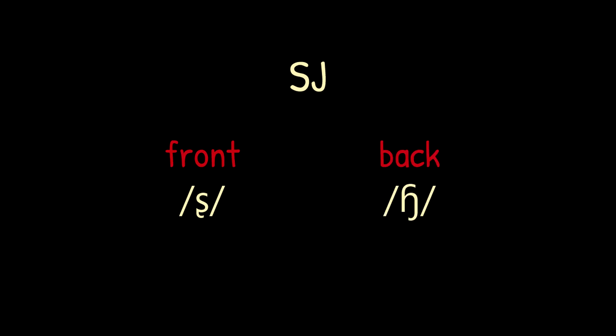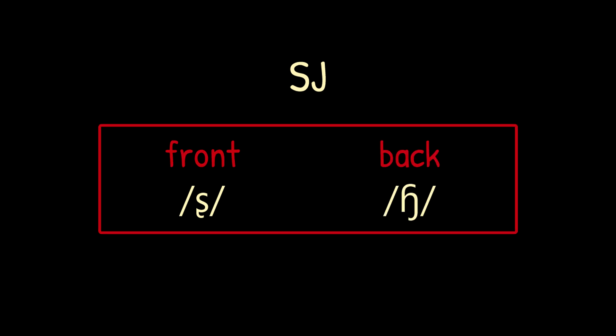As I explained in part 1, most Swedish speakers use both a front and back SJ sound according to a pattern. This pattern is generally regular, and with it you'll be able to predict whether to use a front or back version of the SJ sound. Ready?